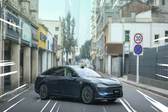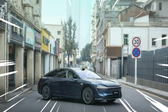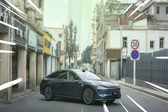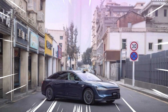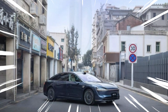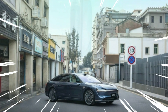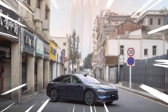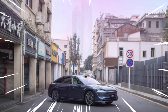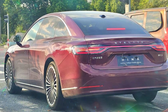The EREV powertrain comes equipped with a 1.5T engine delivering up to 158 horsepower, in combination with a rear-mounted electric motor delivering 304 horsepower. The vehicle reaches a top speed of 204 km/h and offers a sporty and agile driving experience. The battery is available in two versions: a 36 kWh lithium-iron phosphate battery and a 51.9 kWh ternary lithium battery, both provided by CATL.